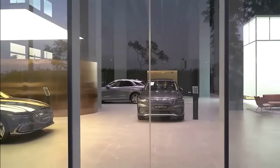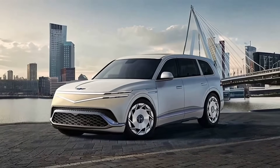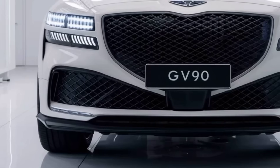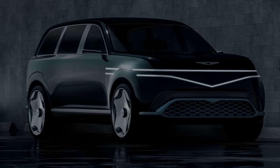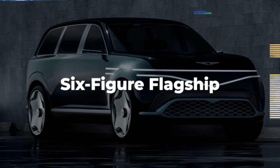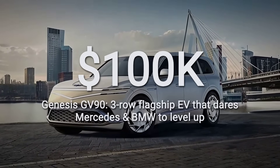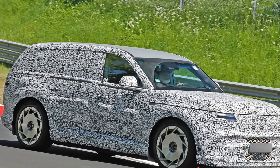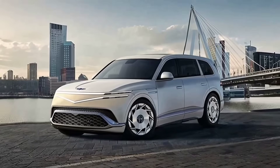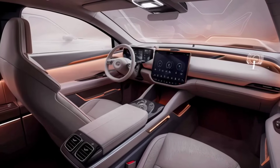Genesis isn't just dipping its toes into the luxury EV pool — it's cannonballing straight into the deep end with the GV90. This is the brand's first true flagship electric SUV, and the numbers alone should get the attention of anyone eyeing a Mercedes EQS or BMW iX. The GV90 is expected to slot above the already plush GV80, with pricing estimates starting north of $100,000. Genesis is officially playing in the six-figure league for the 2026 model year, with pilot builds rumored to kick off as early as late 2025.